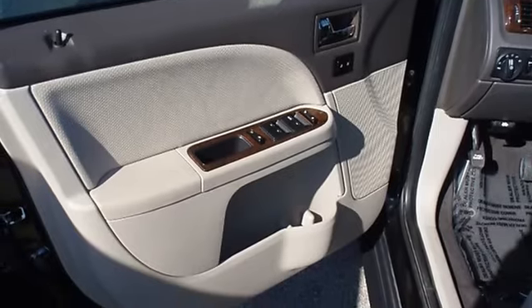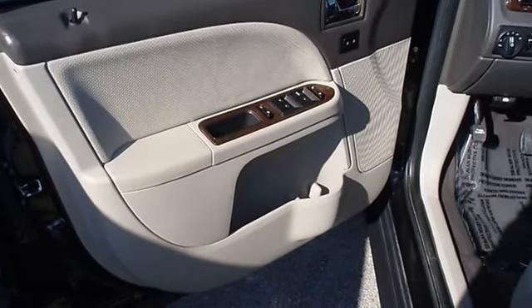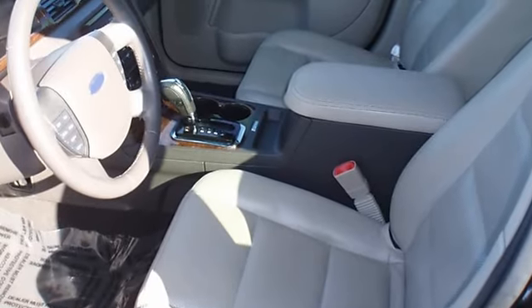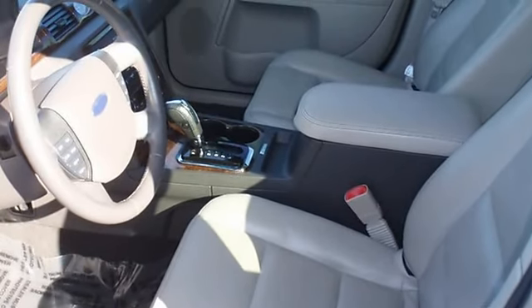Almost new tires. The paint has a showroom shine. This vehicle has all of the right options. 100% AutoCheck guaranteed.